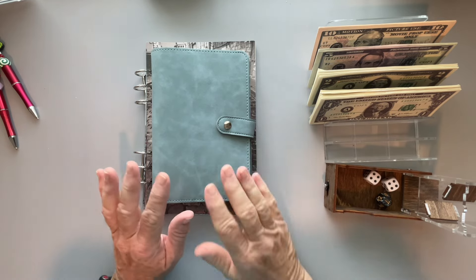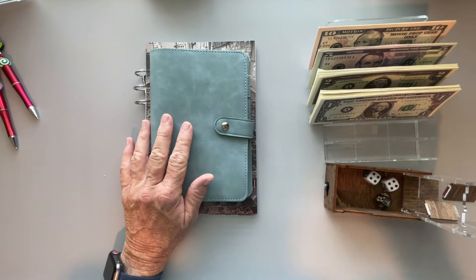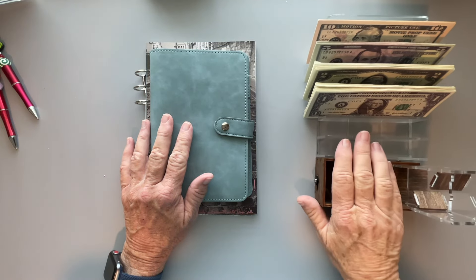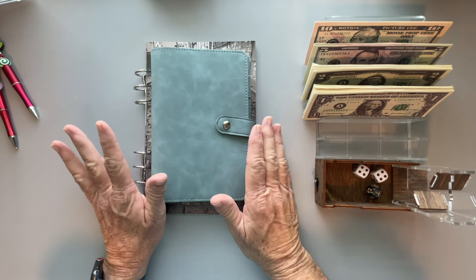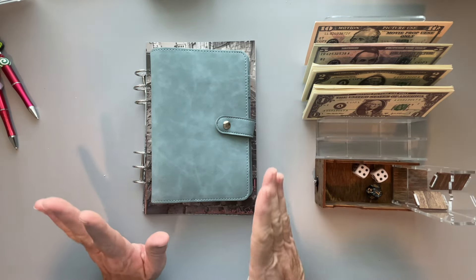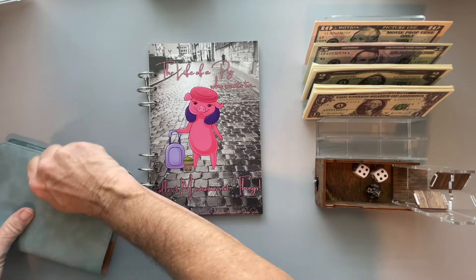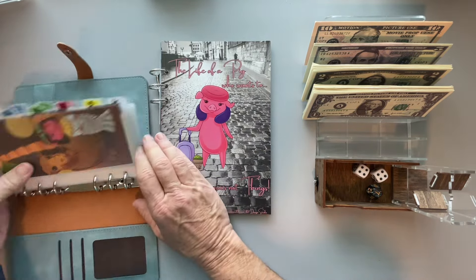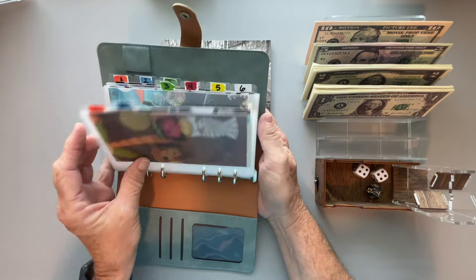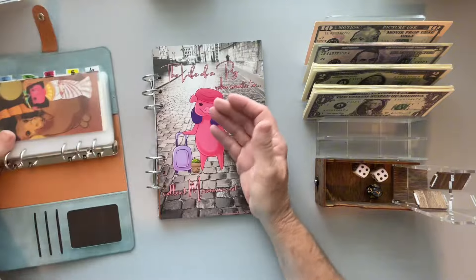Hello everybody, this is Dee and welcome to my channel Dee Plans and Budgets. Thanks so much for stopping by today. I really appreciate it. I'm putting some sort of quick disclaimer on because I use prop money for this video. This video is Travel Tuesday on a Saturday — I just don't have room on Tuesday to release videos, so we're going to do Travel Tuesday on any day that I want.